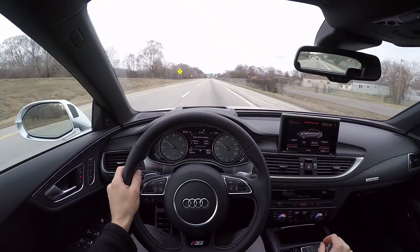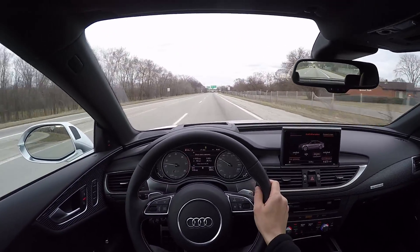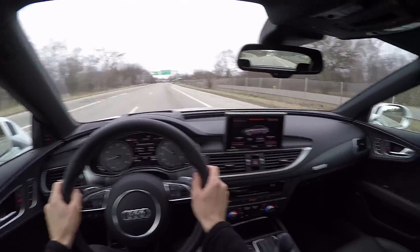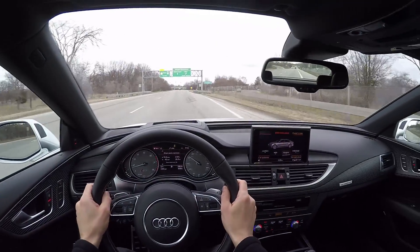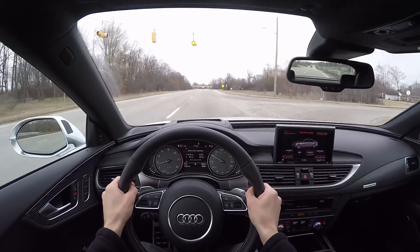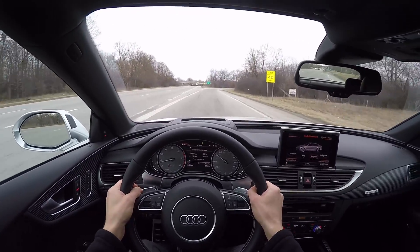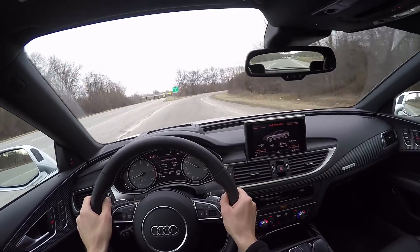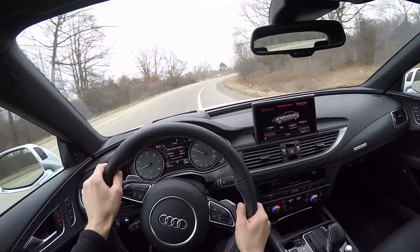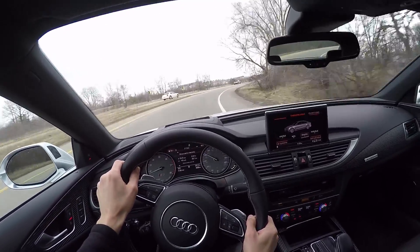Hey guys, Chris Amos here with Winding Road Magazine. This week we have the Audi S7 to test, and we're going to take it out around some of the roads in this area. I'll show you what it can do and we'll talk a little bit about this car. This thing is fantastic — I love it, I want one. It's that good.